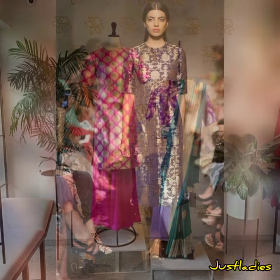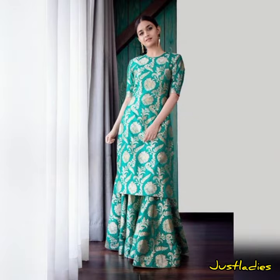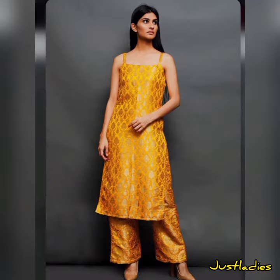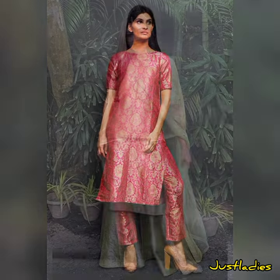If you like this video, share it with your family and friends and give your feedback about which designs you like. And if you are new to my channel, do subscribe for daily trending fashion design videos.